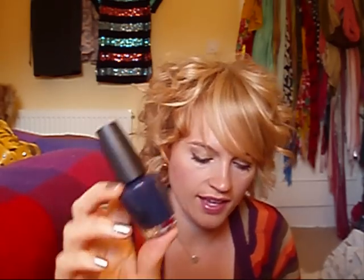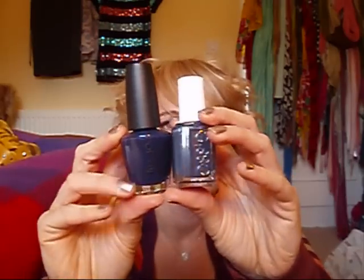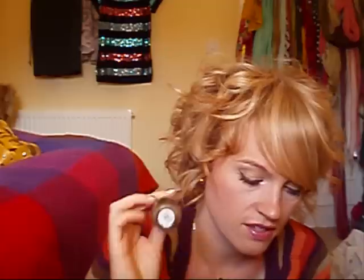I also got two from the OPI Touring America collection. I got Roadhouse Blues, which is a really deep purpley blue — very different to Bobbing for Baubles. I really like it. But I also got Space Needle, which is a taupe, and looking back at my collection that was a bit of an unnecessary purchase. It sits between Over the Taupe and You Don't Know Jacques. If you don't have anything like it, it's a great one to get, but I didn't need it.